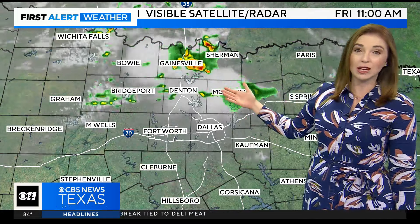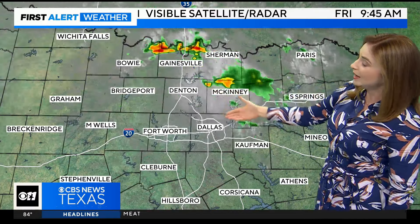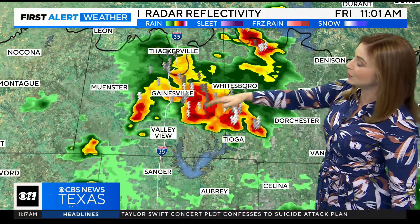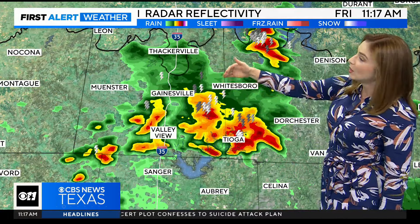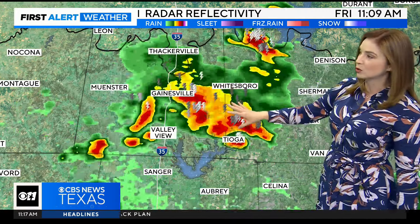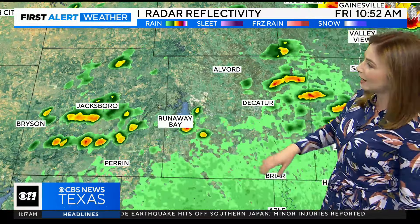We're even tracking some showers and thunderstorms. That additional cloud cover is going to help keep our temperatures down into the low to mid 90s this afternoon. We do have non-severe thunderstorms right along the Red River headed towards Tioga. Gainesville and Whitesboro, you guys are starting to dry out. This will continue to track down to the southeast around Aubrey and the Salina area.